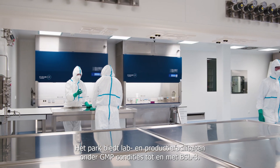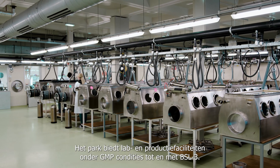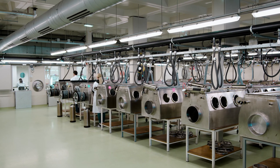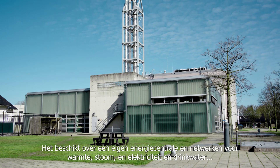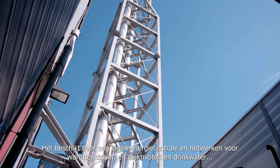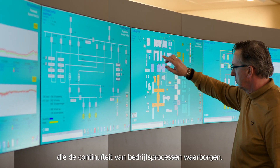The site offers lab and production facilities under GMP conditions up to BSL 3. It has its own power plant and networks for heat, steam and electricity and drinking water that ensure the continuity of business processes.